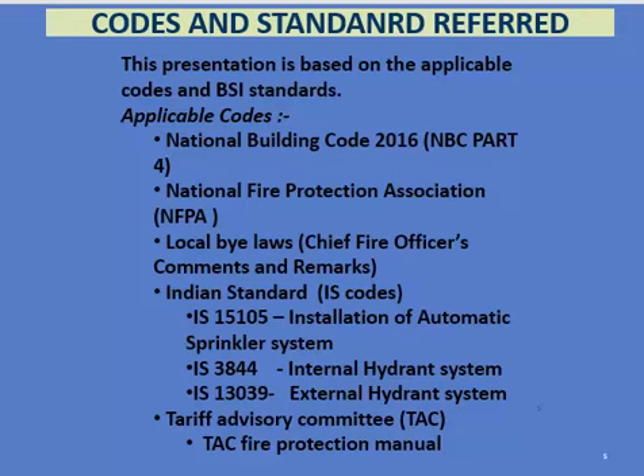The codes referred to for the design of this building are the National Building Code 2016, NFPA, local bylaws, and Indian standards covering installation of sprinkler systems, hydrant systems, and external hydrant systems. Additional references are from the Tariff Advisory Committee fire protection manual.